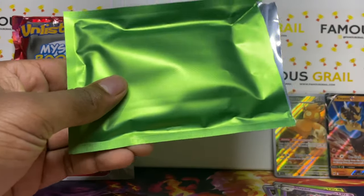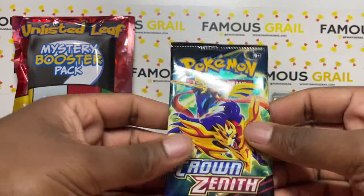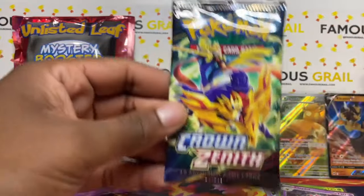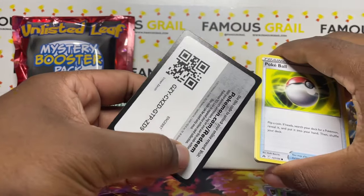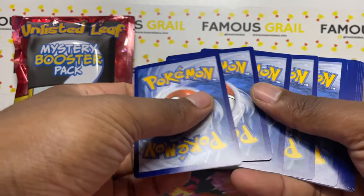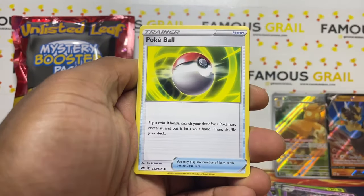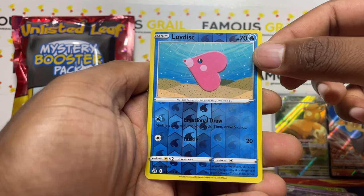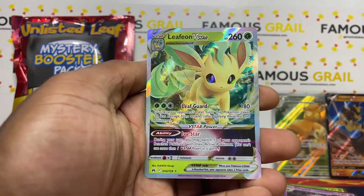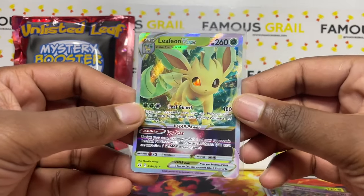The green pack gives us a Sword and Shield set. If you get Evolving Skies this could be good — Brilliant Stars wouldn't be bad either. We got another Crown Zenith, which isn't a cheap set since it's a holiday set and costs a bit more in products. Let's go — shout out to the green mystery booster. Hopefully we can get a full art SAR card in here.